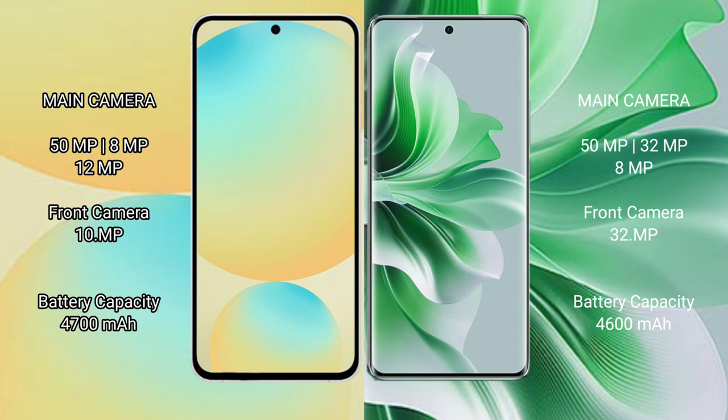Oppo Reno 11 Pro features a triple camera setup: 50MP plus 32MP plus 8MP, with a 32MP front camera. Samsung Galaxy S24 FE has a 4600mAh battery with 25-watt fast charging support. Oppo Reno 11 Pro also has a 4600mAh battery but with 80-watt fast charging support.